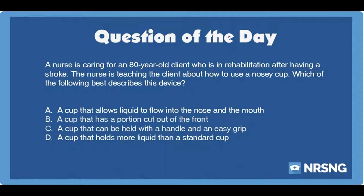The answer is B. A cup that has a portion cut out of the front. A nosy cup is a type of device that may be used by some patients who have difficulty with drinking liquids. A nosy cup has a portion cut out of the front so that the patient can lift the cup to the face to drink and does not need to tilt the head back. A nosy cup can be used for those with difficulties swallowing liquids.